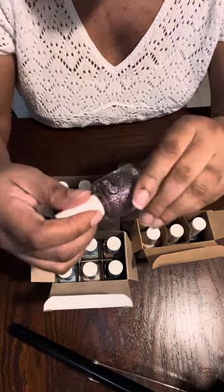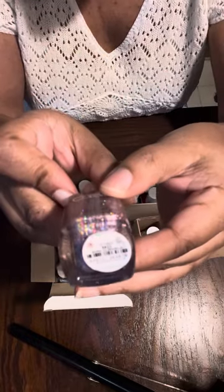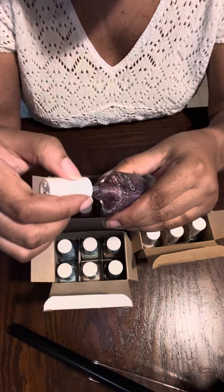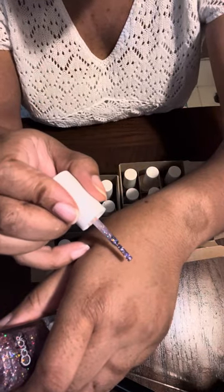This one is called 'Born to Sparkle' — it's a glitter polish with silver and purple glitters.